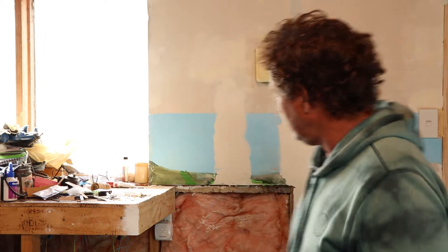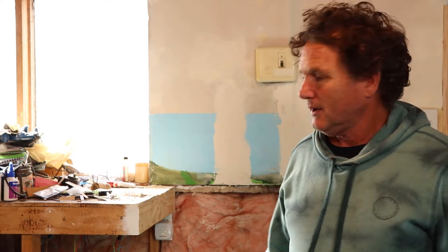G'day everybody and welcome to another BTM. Not a lot going on at the moment. I've been working with my builder friend so a bit busy, but I am going to attempt to finish this section of wall off this weekend so you'll see that, and the studio is now coming across into the clean space.